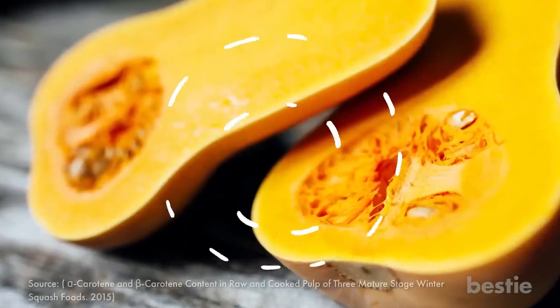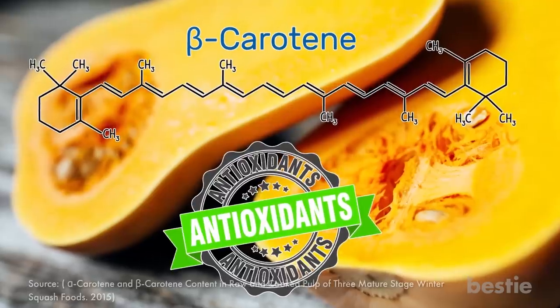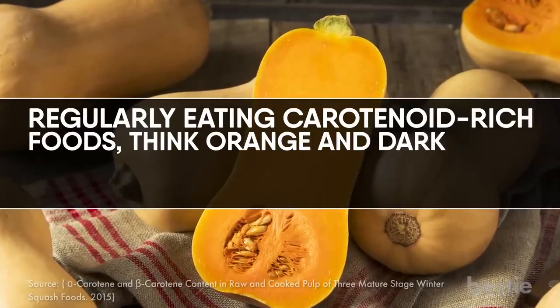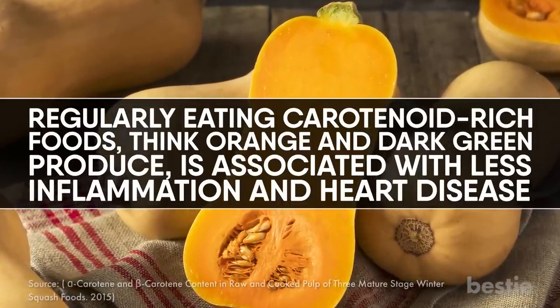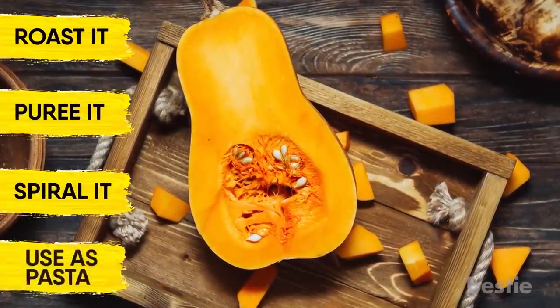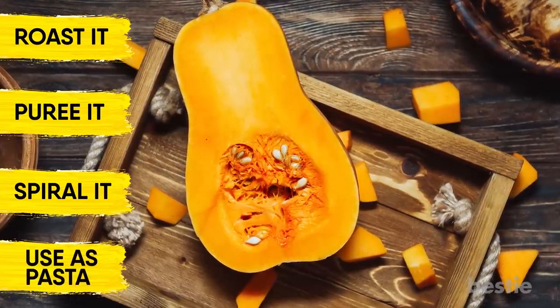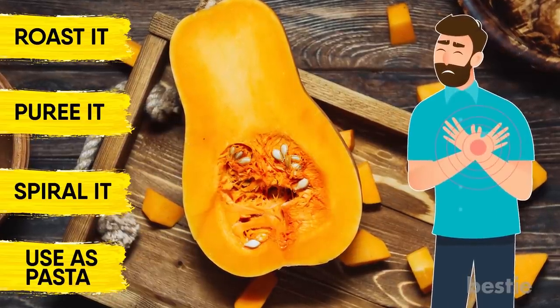Butternut squash. The bright orange color of this squash is a sign that it's packed with carotenoids like beta-carotene, which acts as an antioxidant. Regularly eating carotenoid-rich foods — think orange and dark green produce — is associated with less inflammation and heart disease. Butternut squash is also versatile: roast it, puree it, or spiral it and use it as a pasta. It makes it a little easier to get in five produce servings a day, something that research also links to reducing your risk of heart disease and inflammation.